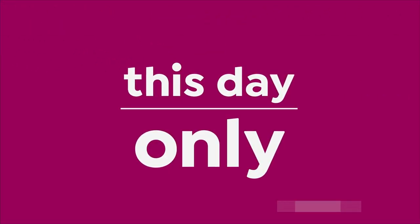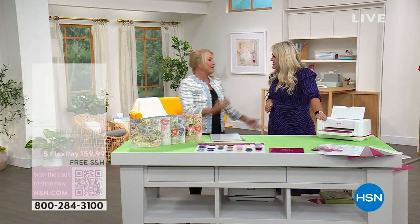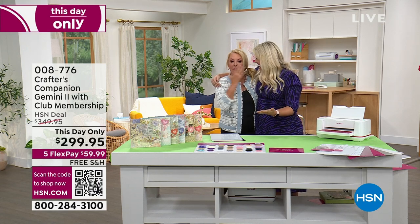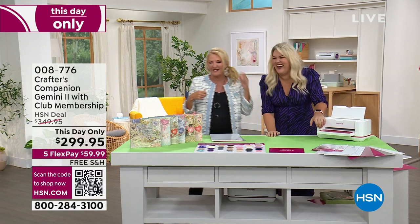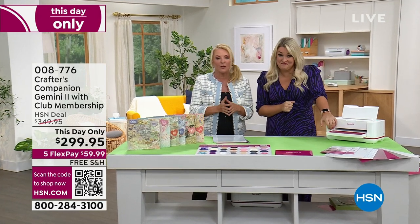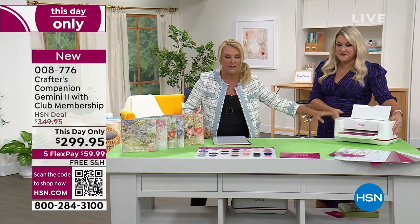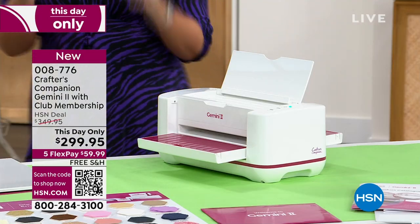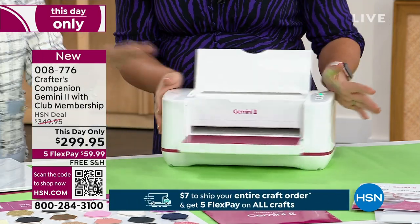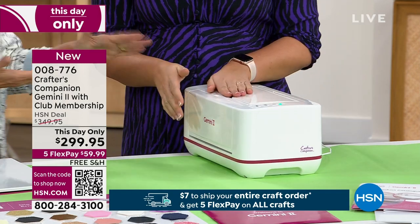Sara Davies, the brilliance behind Crafters Companion, launched the Gemini with us at midnight. It was so wildly popular it sold out at 2 o'clock, but we have a last opportunity to get this machine. I bought mine at 2:15 this morning — I'm no fool, I know how this works. We have a this-day-only special that ends at midnight, so go as fast as you can to get what remains of this machine.